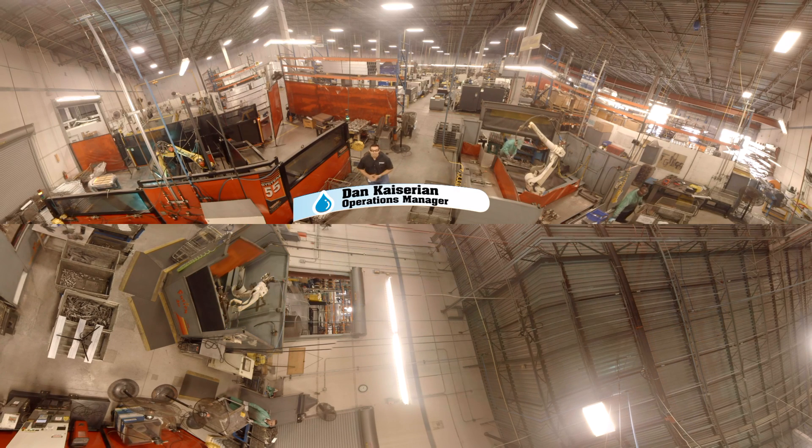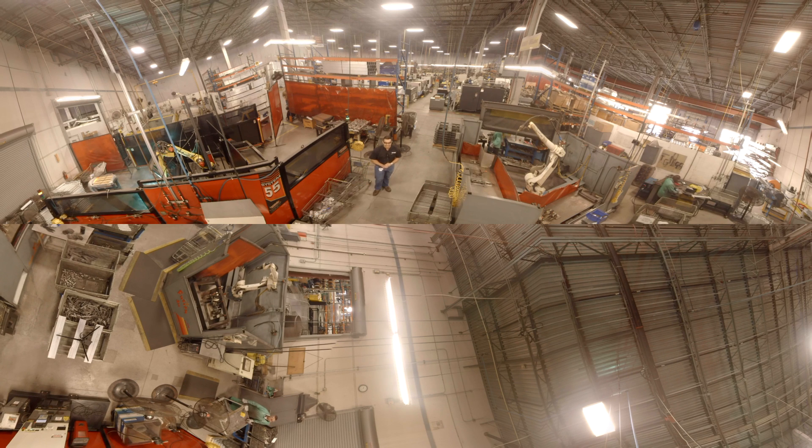Welcome to Sonny's The Car Wash Factory. I'm Dan Kayserian, the Operations Manager, and today we're standing on our robotic welding cell.